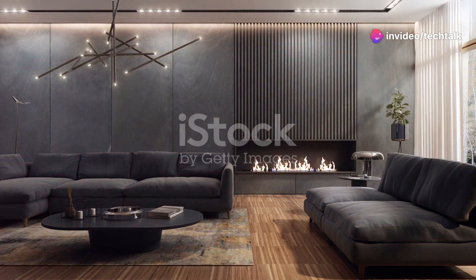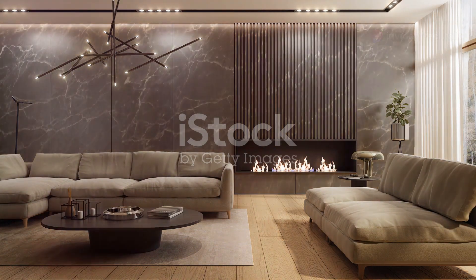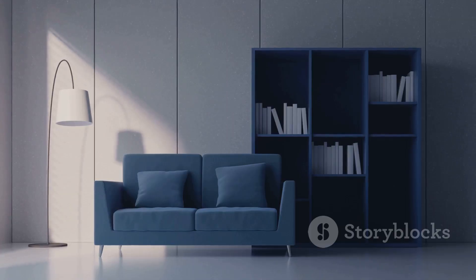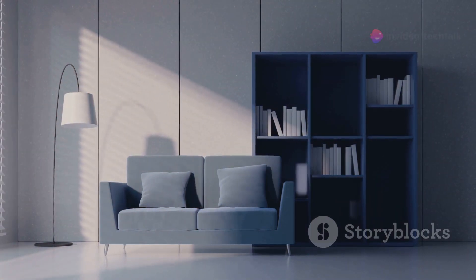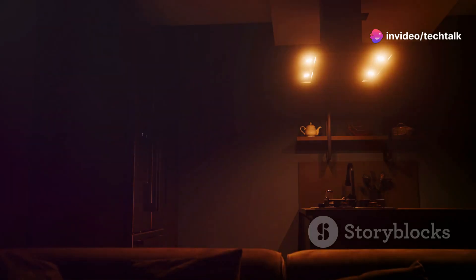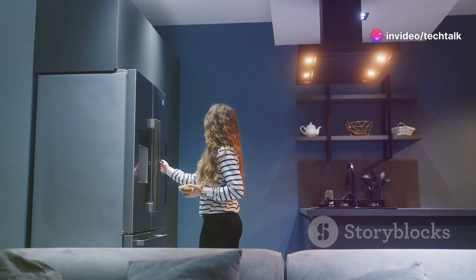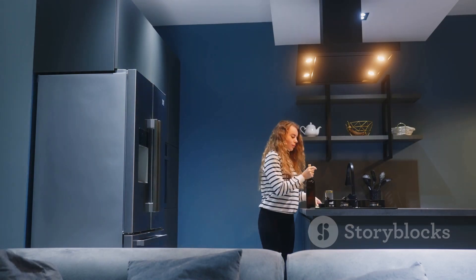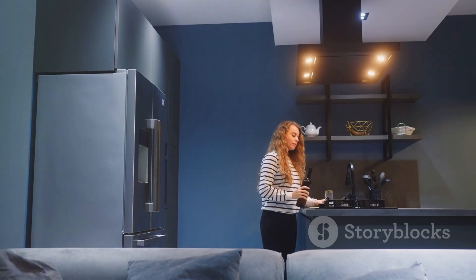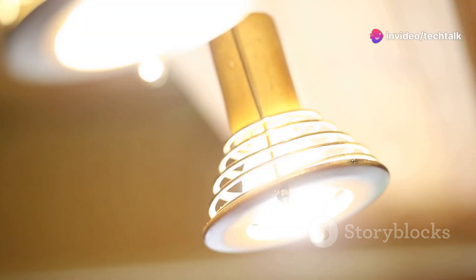Brighten up your life — the magic of smart lighting. Imagine walking into a room that instantly lights up, creating a welcoming and vibrant atmosphere. Smart lighting is not just a trend; it's a revolution in how we interact with our living spaces. You walk into a room and the lights turn on automatically — no more stumbling in the dark or searching for switches. It's like the room knows you're there and is ready to greet you with perfect illumination.